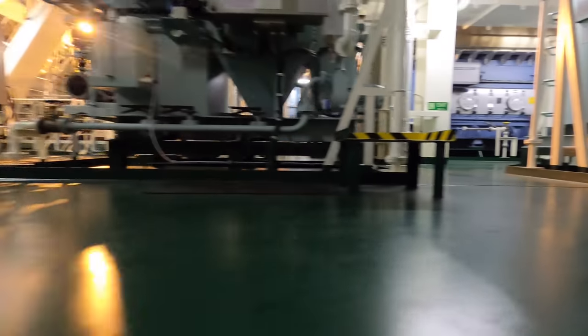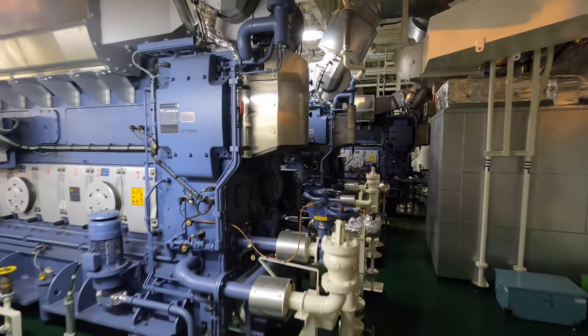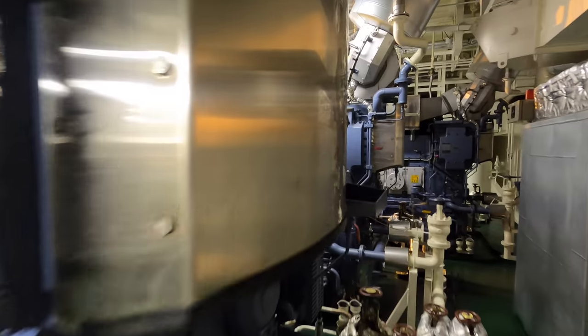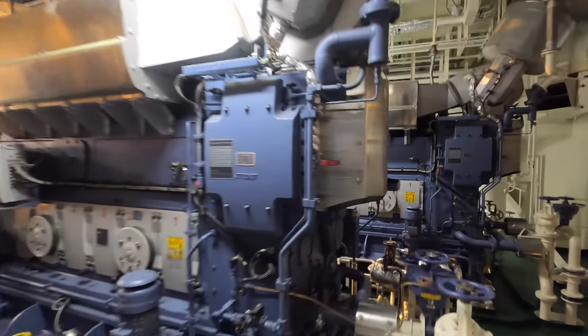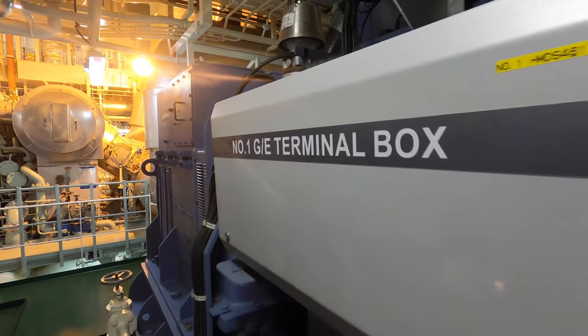Now we are moving towards the main three generators. A generator is a machine which converts mechanical power into electrical power. A ship's generator uses rotor field windings powered by direct current, which induce an AC output voltage.